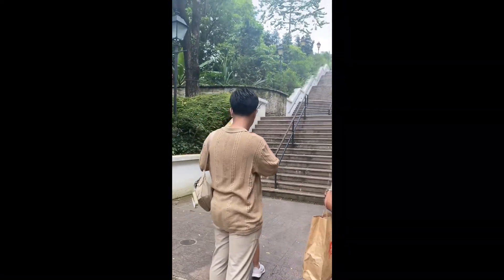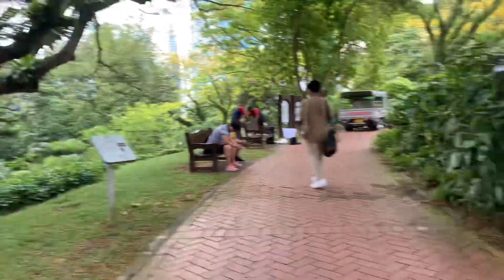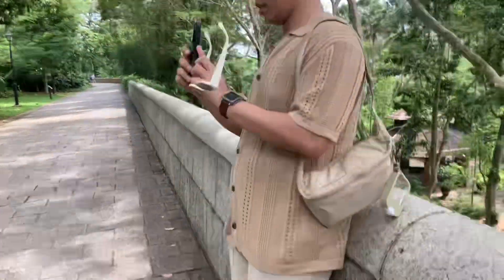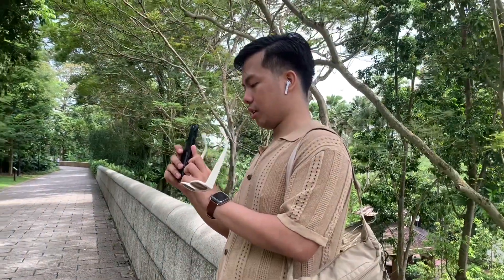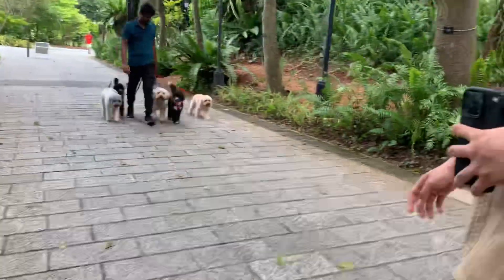Naghanap kami ng mas madaling daan papunta sa Fort Canning Tree Tunnel. We are walking around Fort Canning — outfit check! Magandang mabisita rin talaga ang Fort Canning Park dahil maaliwalas at maraming mapipikturan dito. Hi guys, so nandito kami sa Fort Canning!